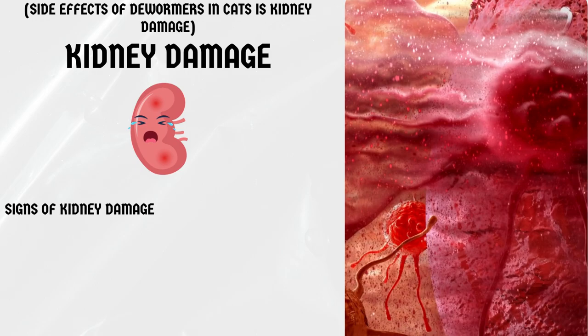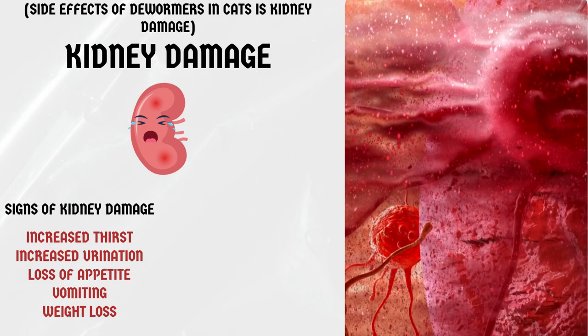Kidney damage. Dewormers can also cause kidney damage in cats. Signs of kidney damage can include increased thirst and urination, loss of appetite, vomiting, and weight loss. If you notice any of these symptoms, contact your veterinarian immediately.